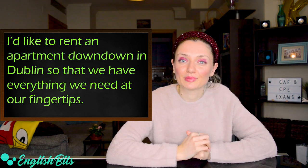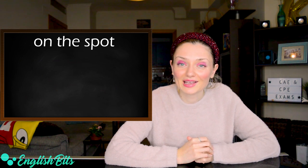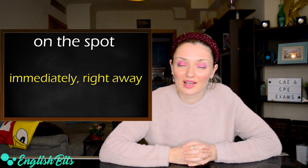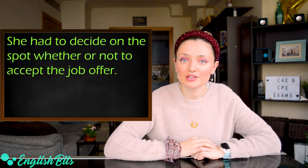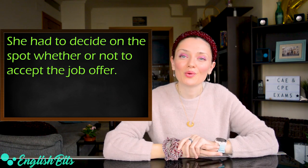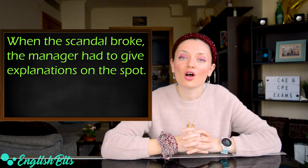And now let's move on to our expression number two, which is 'on the spot.' It means immediately or right away. In Spanish, 'de inmediato.' And now let's look at two examples. The first one: she had to decide on the spot whether or not to accept the job offer. And another example: when the scandal broke, the manager had to give explanations on the spot.